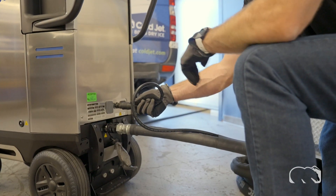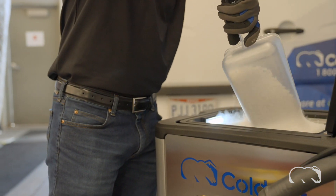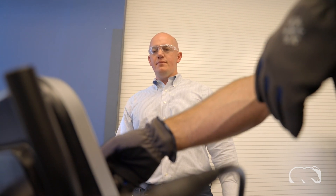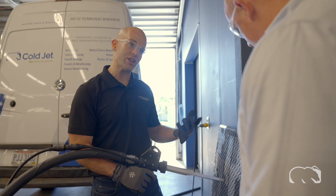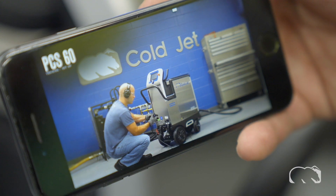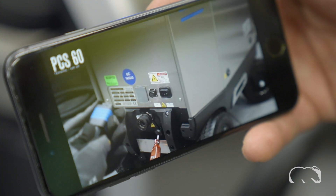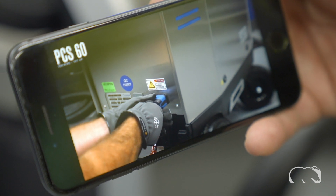Need some training? We pride ourselves in producing advanced machines and offering top-notch training. Most times, training is done on-site when the machine is delivered. Although we understand businesses hire new employees, schedules don't always match or operators simply need refresher courses. That's why ColdJet Connect offers instant access to pre-recorded training videos to ensure everyone is an expert with our dry ice blasting and production equipment.